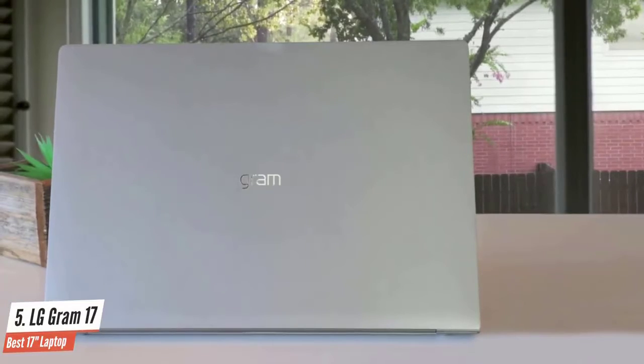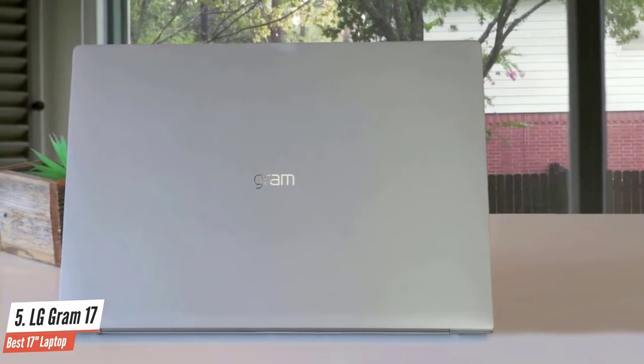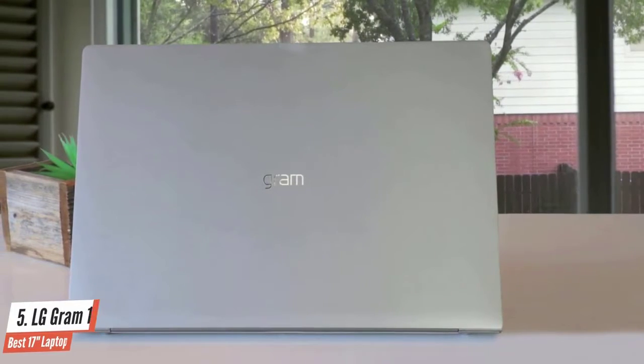The biggest selling point of this laptop is its amazing battery life. During my tests, it lasted about 12 hours, which is astounding and better than anything out there. A must consider.